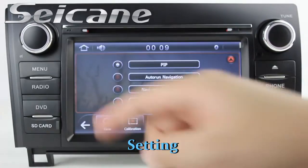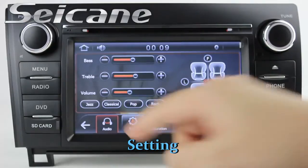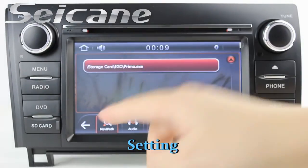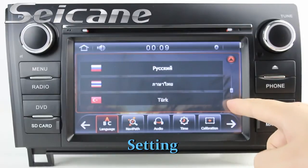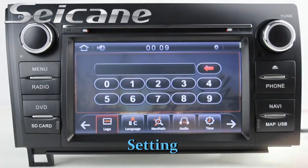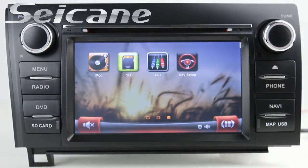Now we come to the system settings interface. You can set the time, audio, GPS system, languages, car logo, wallpaper, and more.